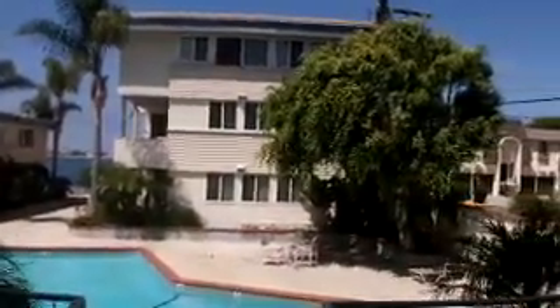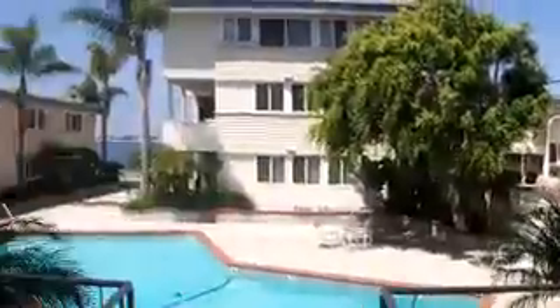All right, here we are in Pacific Beach, Riviera Drive. One bedroom, 786 square feet, $429,000, right across from the bay. Take a look at this thing.